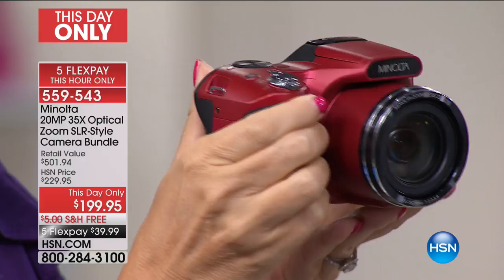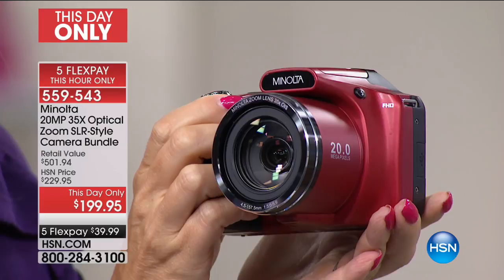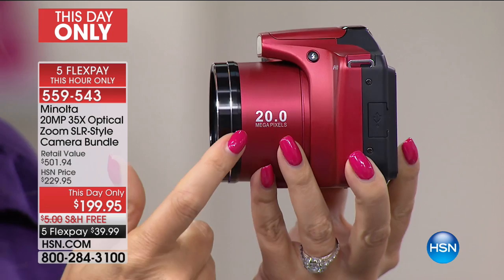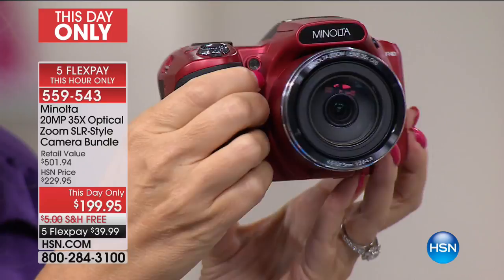When is the last time you took those once-in-a-lifetime memories and moments as pictures with your cell phone and were so disappointed you just wanted to delete them? This is going to be the way to capture those memories in a way that is lifelike and permanent. This is 20-megapixel quality.